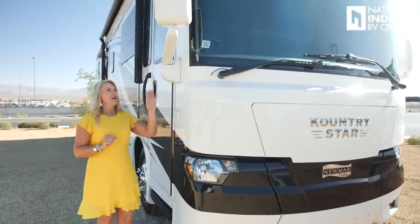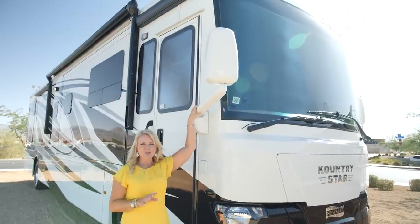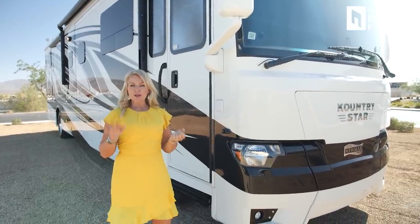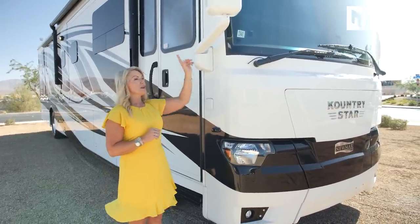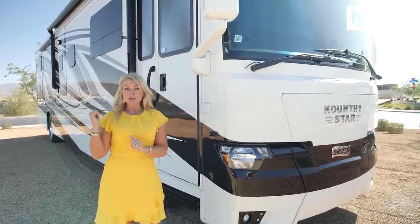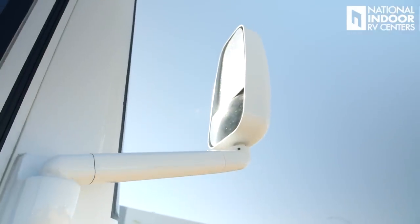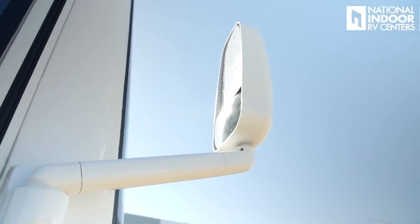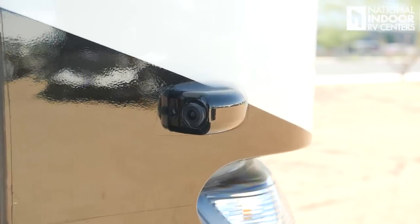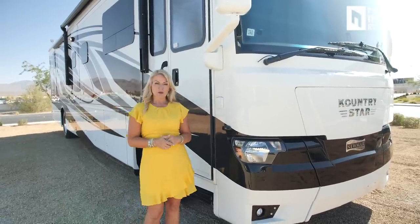Then we've got the exterior mirrors — these are your saving grace when you're driving a diesel pusher. You've got your side view cameras that you can see when you turn on your left and right signals, but your mirrors are really where you can see everything. If you're getting too close to a curb, you can correct that. The exterior mirrors are heated and internally controlled. We also have the flagpole holder, which is an optional feature. And this is our side view camera — when we turn on our right blinker, we can see down the full length of the side of the coach.